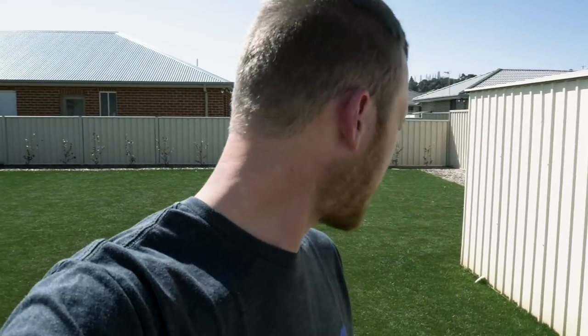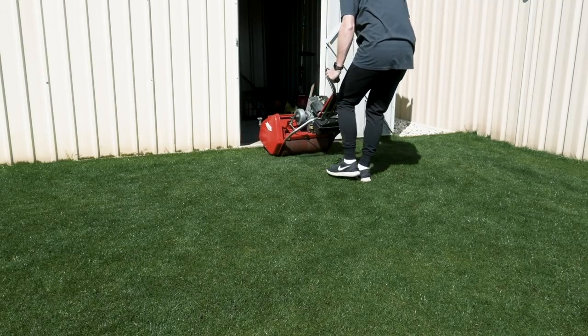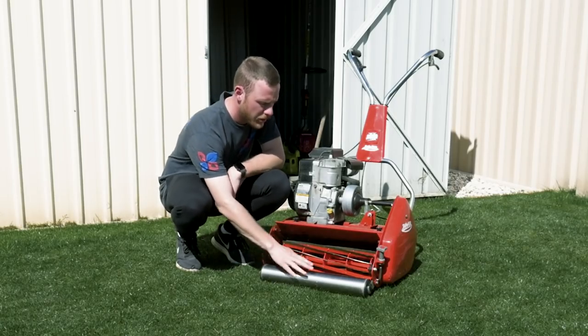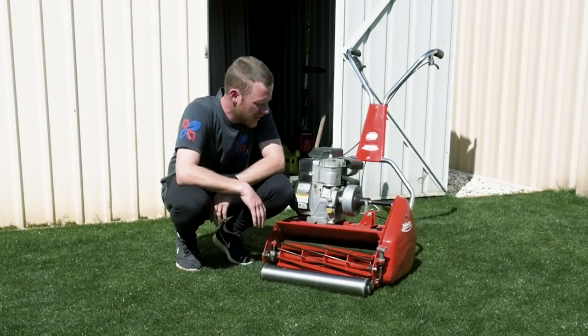I'm aiming — don't quote me on this — but I'm aiming to get down to 8mm, which is pretty short, so we'll see how far we can push it. But I reckon let's give it a crack, it'll be good fun. Today we're going to mow, do those double wide stripes, have some fun, get the drone out and just have a good time.